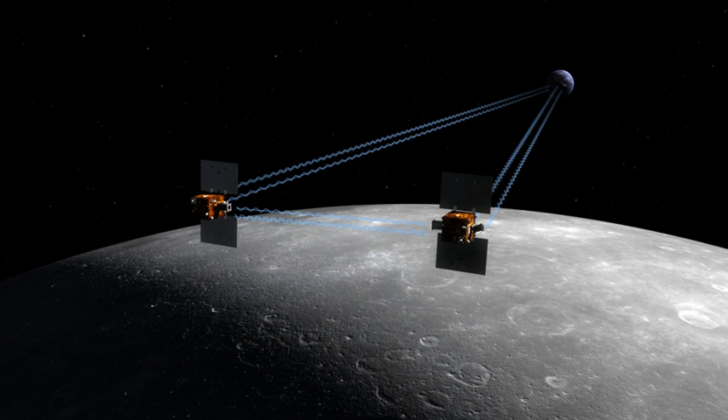The first probe entered orbit on 31 December 2011 and the second followed on 1 January 2012. The two spacecraft impacted the lunar surface on 17 December 2012. Maria Zuber of the Massachusetts Institute of Technology is GRAIL's principal investigator. NASA's Jet Propulsion Laboratory manages the project. As of August 5, 2011, the program has cost $496 million.